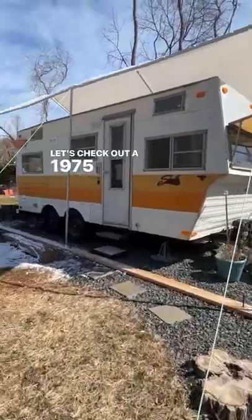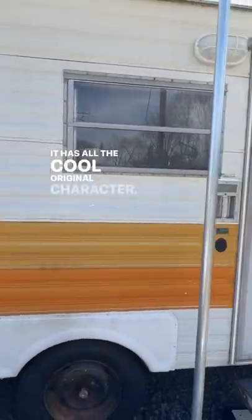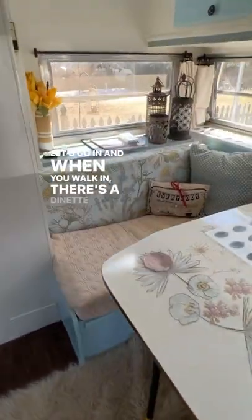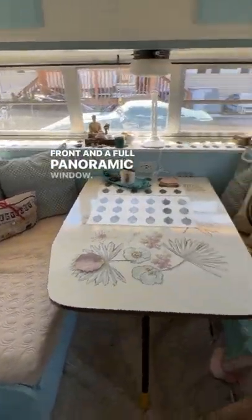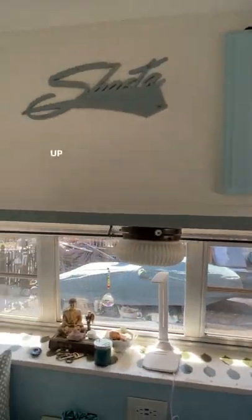Let's check out a 1975 Shasta travel trailer. It has all the cool original character. When you walk in, there's a dinette in the front and a full panoramic window. This dinette also folds into a bed. There's plenty of storage up above.